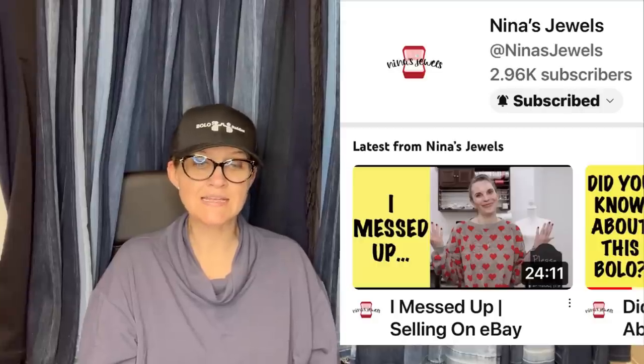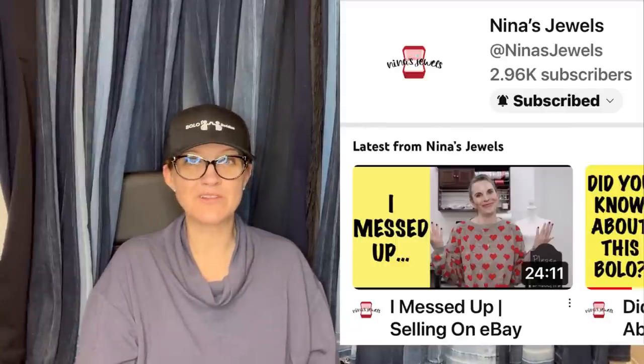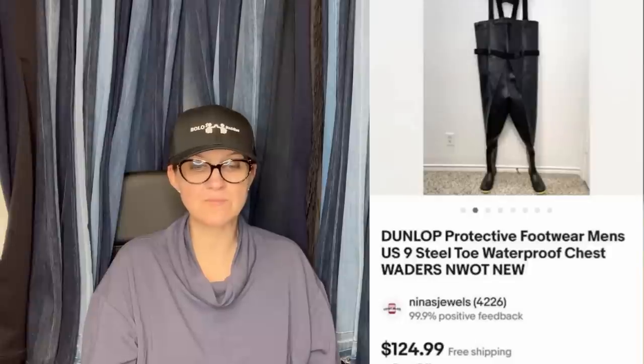This one comes from Nina's Jewels — she has a Facebook and is also on YouTube, so definitely go check her out. These are steel-toe chest waders. They were brand new, although the paper part of the tag was torn off. Paid $20 at a garage sale. They sold for full asking price of $125. Wow, that is incredible — they're waders with protective footwear.